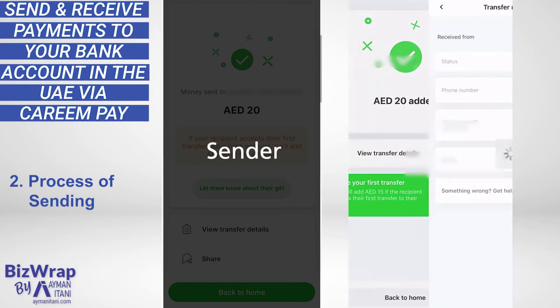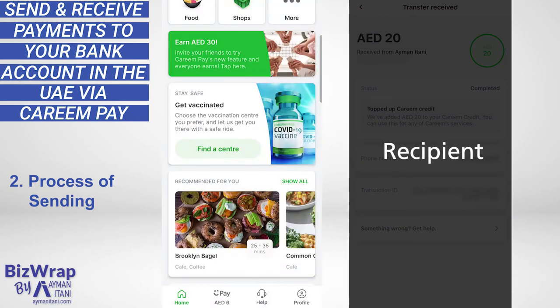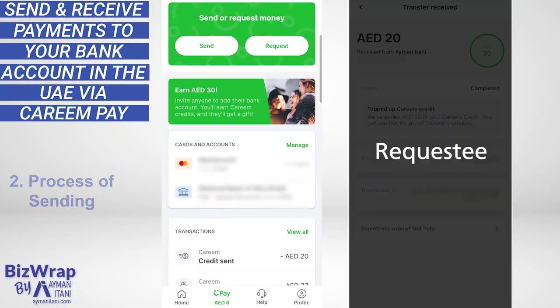I'm sure that will change later on where you can transfer money more fluidly. On my side, I also get a notification that the payment was successful, along with a payment receipt with a transaction ID. Looking at my KareemPay transactions, I can see it's complete.